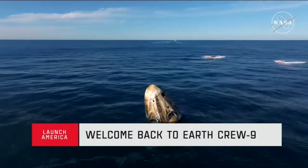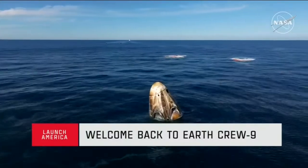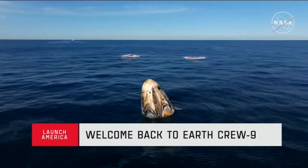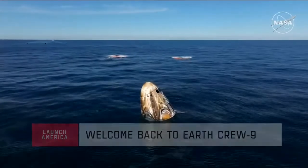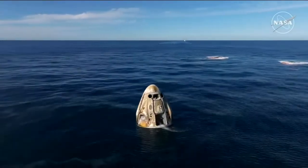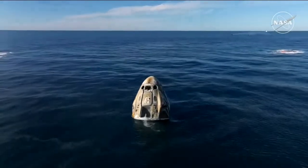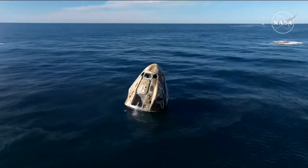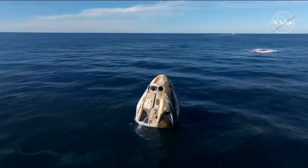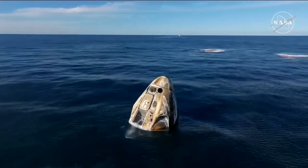In the distance we can see the recovery vessel making its way. Dragon Freedom has returned home with NASA astronauts Nick Hagg, Sonny Williams, Butch Wilmore, and Roscosmos cosmonaut Alexander Gorbanoff. Dragon Freedom just splashed down two minutes ago off the coast of Tallahassee, Florida.